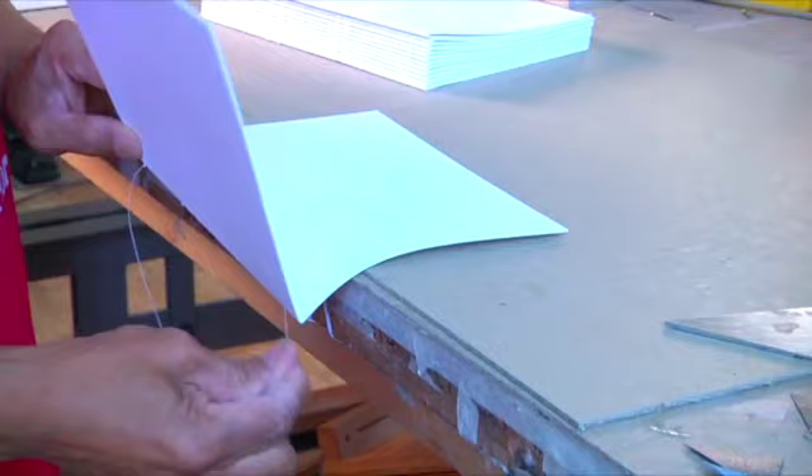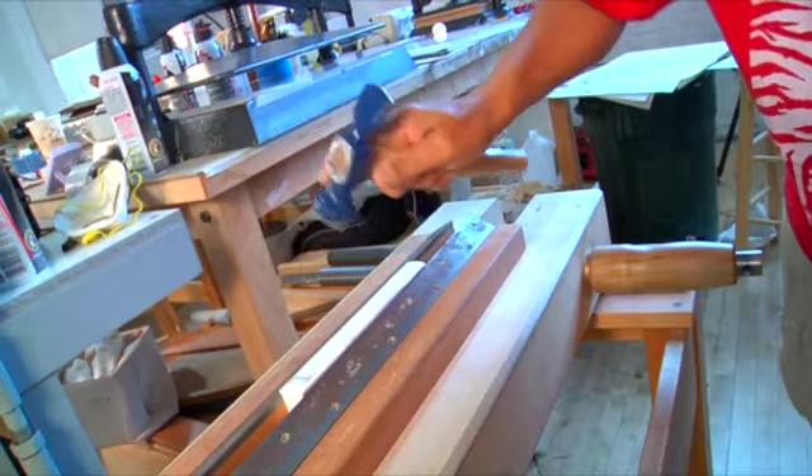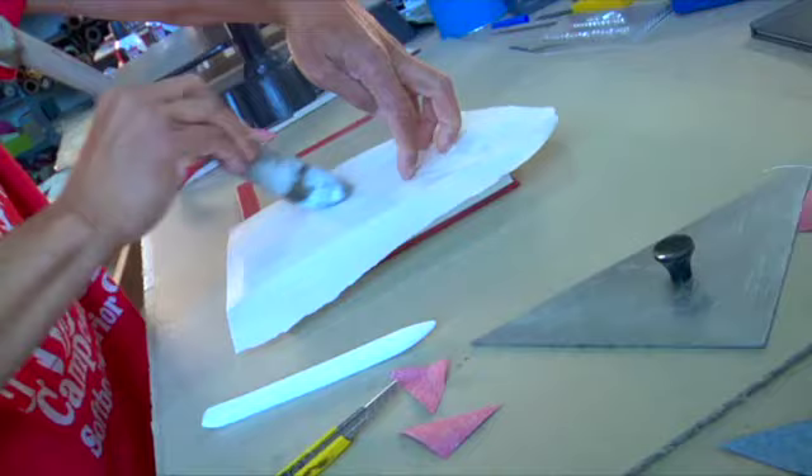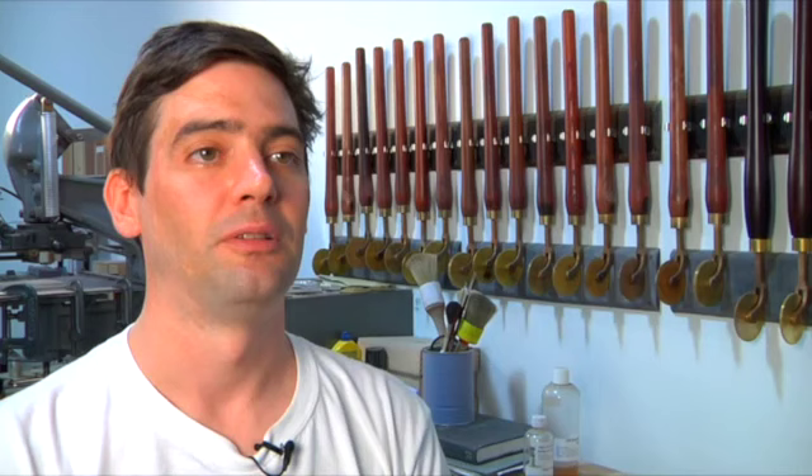They are backed, which means the spine is glued up and the edges are trimmed. It's forwarded, meaning that it has to be rounded and backed. Covering material prepared, and it's covered. Corners done. Headcaps. Bob's your uncle — you have a book.